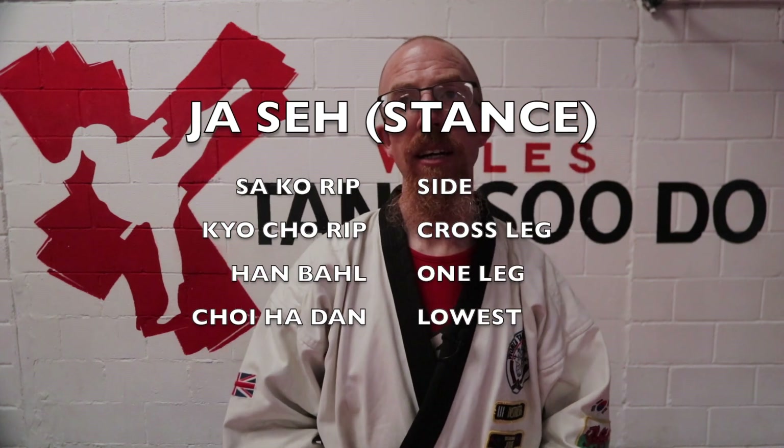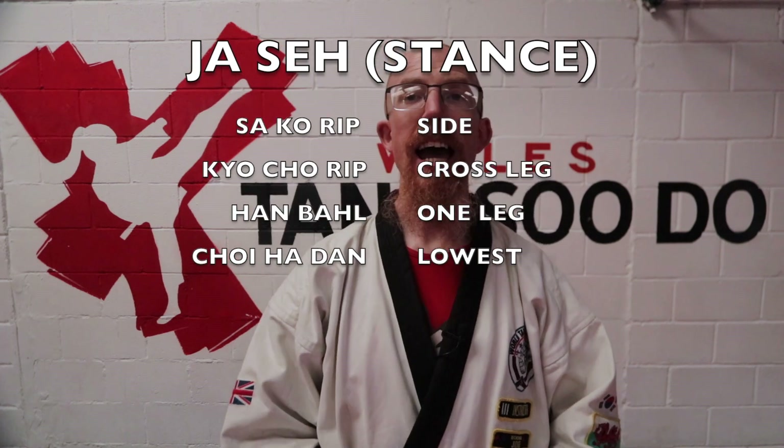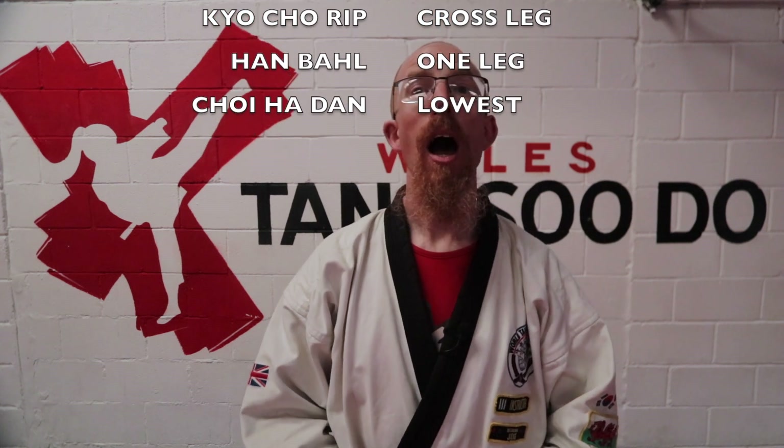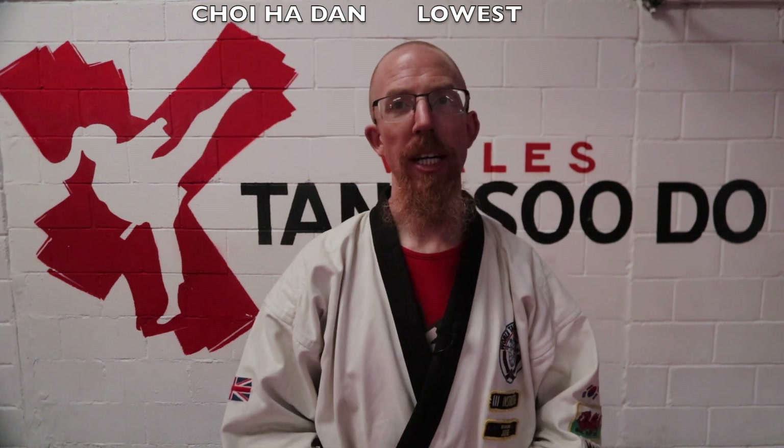And then hanbal jasa, which is one leg stance. And then the two choy hadan — meaning lowest — you have choy hadan chungul jasa and choy hadan hukul jasa.